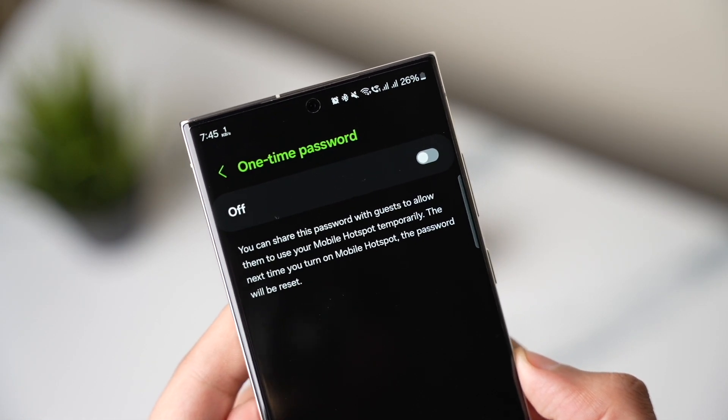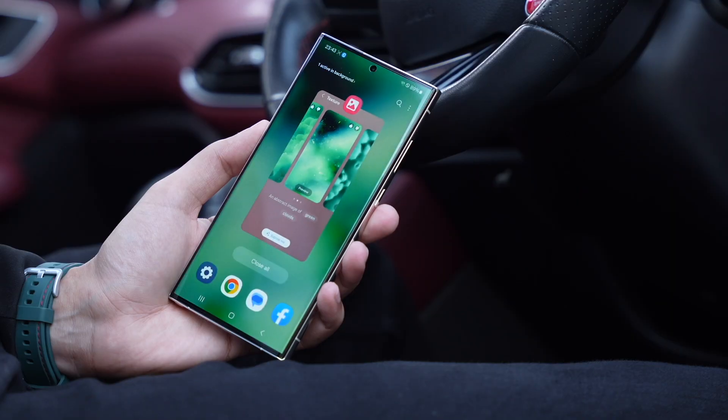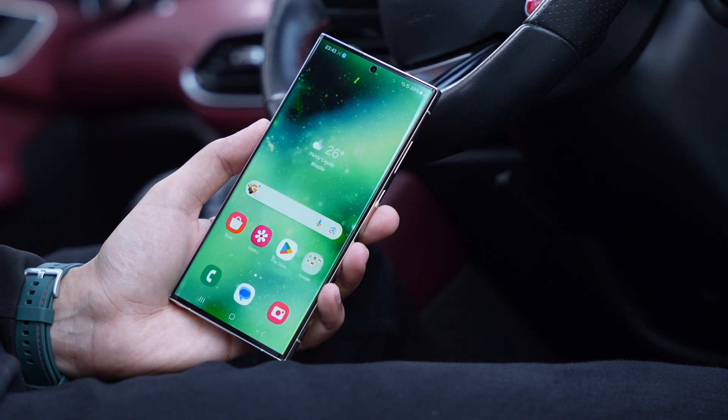The current version of One UI has just a new quick settings panel, minor differences in animation, and some new widgets. But talking about One UI 6.1, this will be a massive upgrade. We will be seeing a lot of AI stuff going around with this version of One UI.